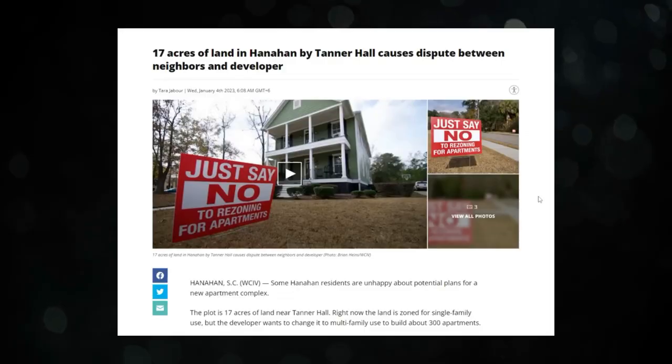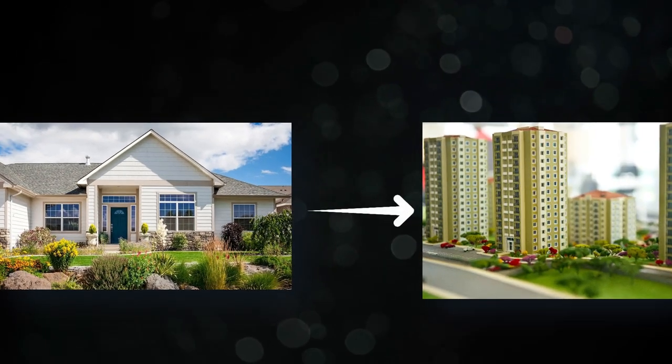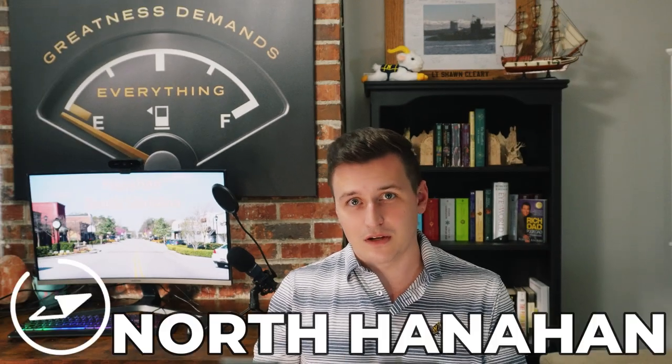That brings up an issue Hanahan has been going through lately. Many residents are actively fighting against the city's plans to rezone some of the land from single-family homes to high-density multifamily, specifically in North Hanahan. They argue that building more apartments will negatively impact quality of life, the neighborhoods, and home values. There are already tons of apartments in Hanahan, with many of these apartments sandwiched in between single-family homes.